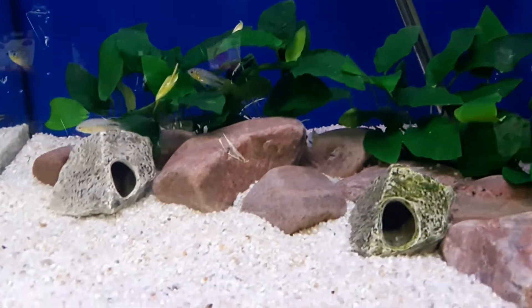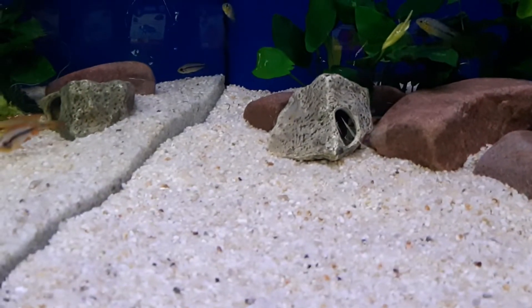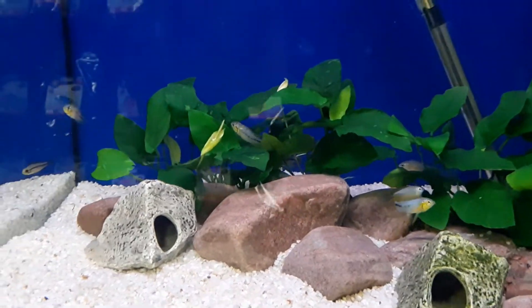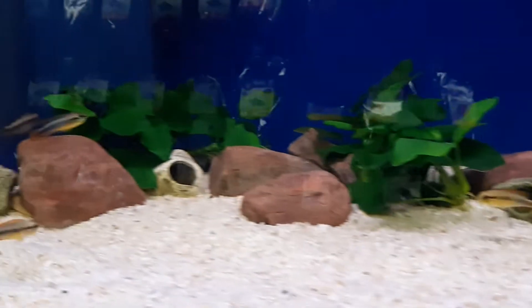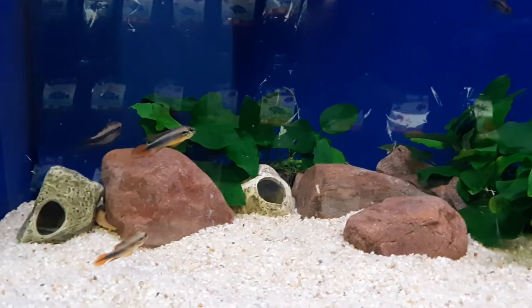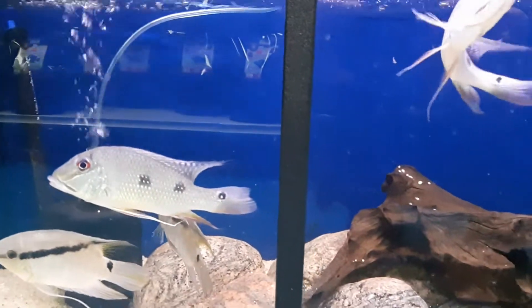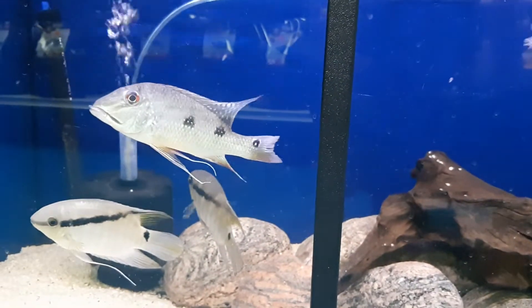Love the Apistos too. They're really colorful little fish. If you're ever looking for something small, the dwarf cichlids are always a good way to go. Double reds. We got some nice Plecos in there as well too.